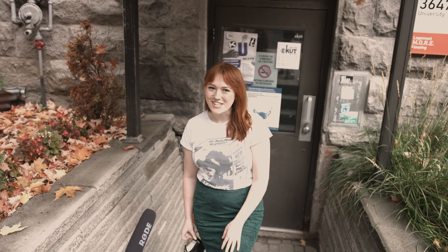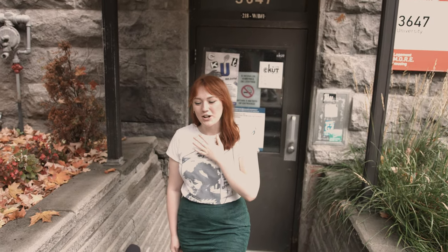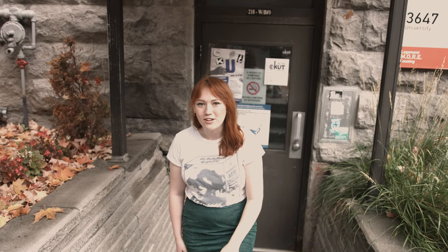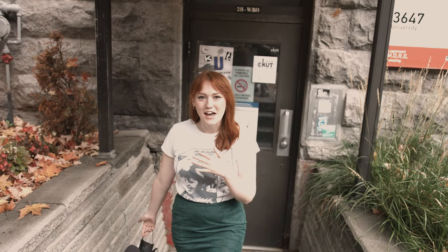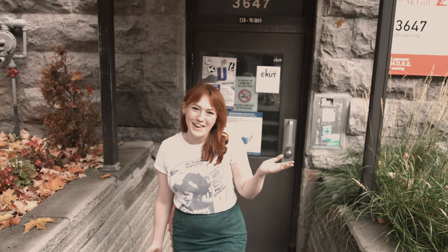Hello and welcome to CKUT, your campus community radio station. My name is Madeline and I work as an audio content coordinator, and I'm going to show you around. We've been working virtually because of COVID, but that hasn't given students the chance to really get inside and explore the station like we hoped. So we're going to show you around this way.